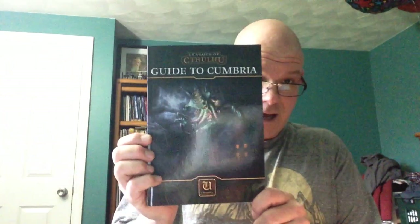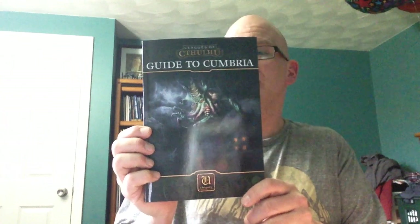A little slip here, and it is in fact what I thought was going to be delayed — the Leagues of Cthulhu Guide to Cumbria, which I got the PDF of a little while ago.